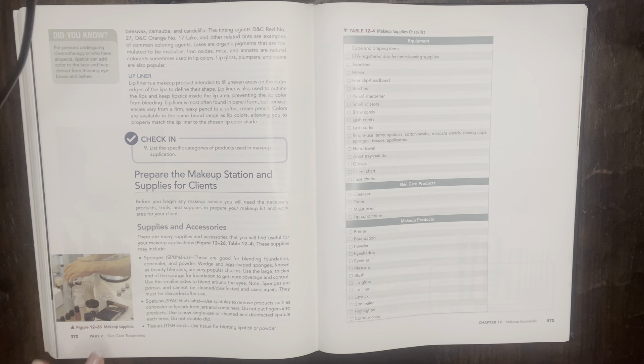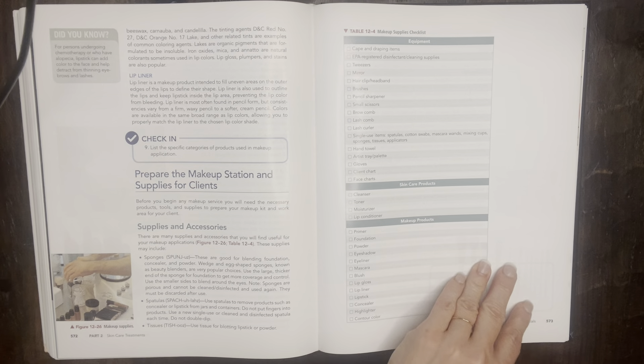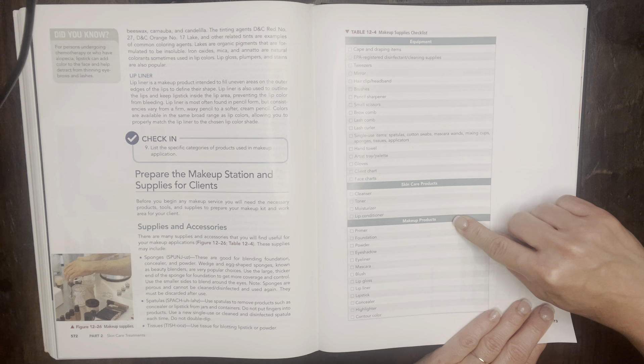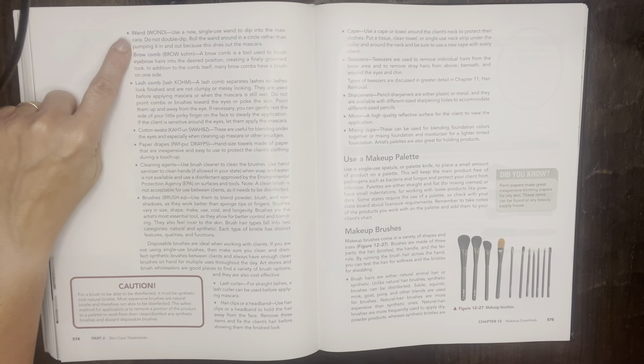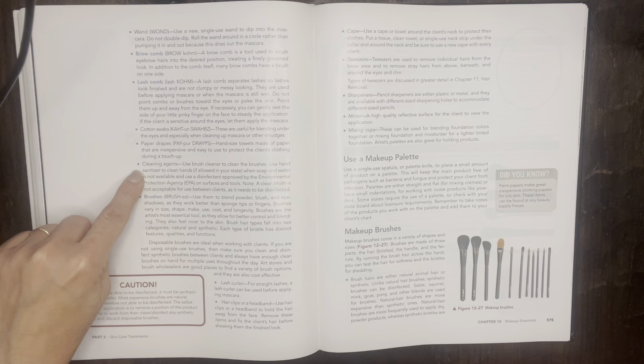Figure 12-26 shows supplies laid out nicely on a counter, and Table 12-4 is a large makeup supplies checklist. For supplies and accessories, we have sponges, spatulas, tissues, and more. The table also lists equipment, skincare products, and makeup products. You'll also need a wand, brow comb, lash comb, cotton swabs, paper drapes, cleaning agents, brushes, lash curler, hair clips or headband, cape, tweezers, sharpeners, mirror, and mixing cups.